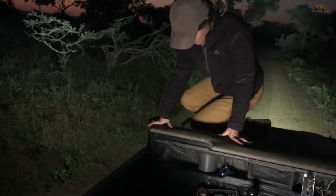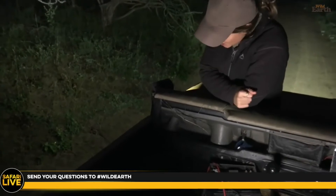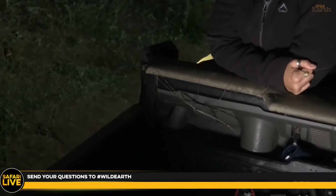Talk to us — all three of us, including this little guy here — using the hashtag Wild Earth. It's a chilly morning, 17 degrees Celsius and 63 degrees Fahrenheit, so I am wrapped up. Are you shy? No.